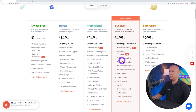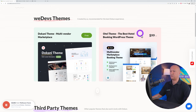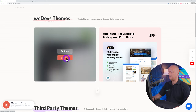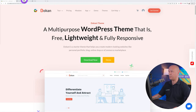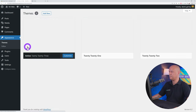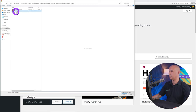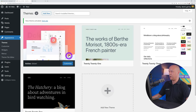Dokan also provides their own themes. There's a paid version for hotels and real estate and a free multi-vendor marketplace theme — that's the one we'll use today. Click Details, download the theme to your hard drive, then go back to the WordPress dashboard. Go to Appearance → Themes → Add New → Upload Theme, choose the dokan-develop.zip file, then Install and Activate.